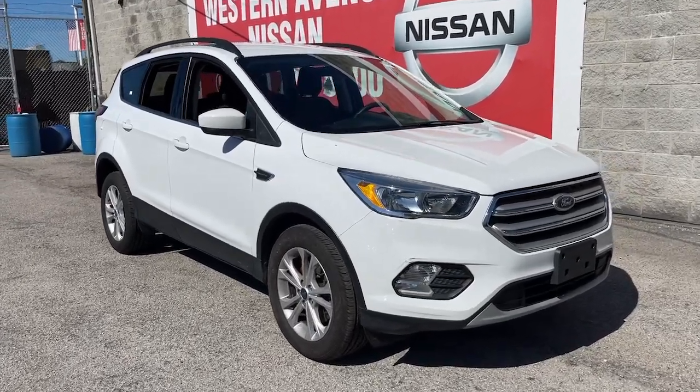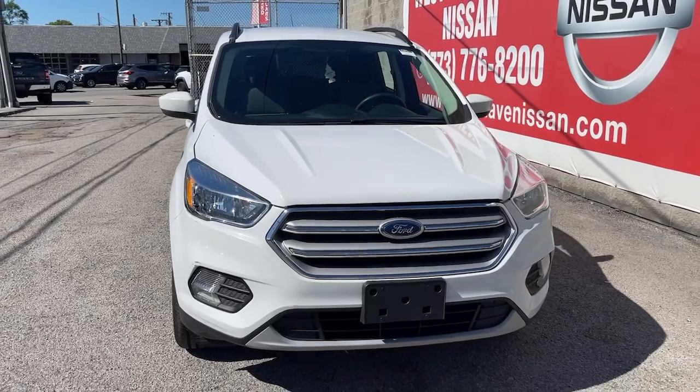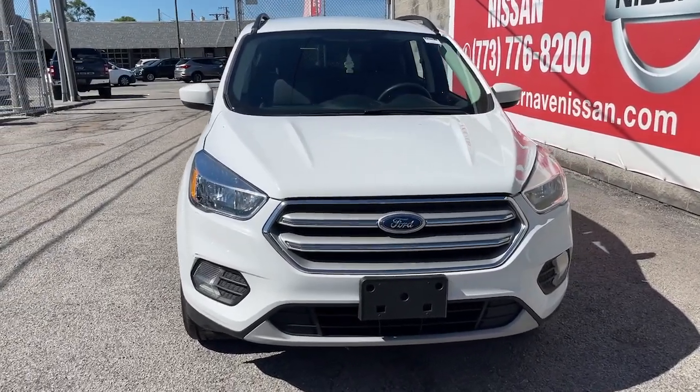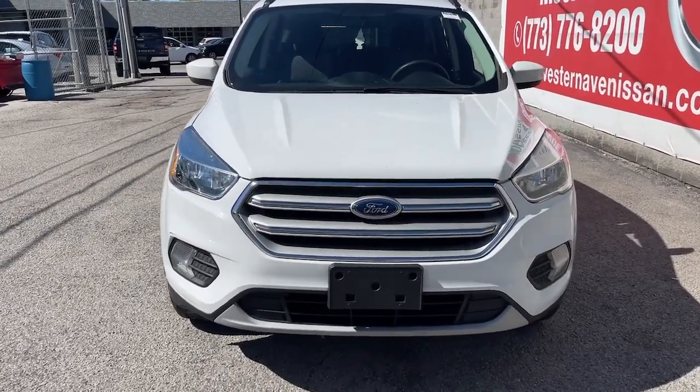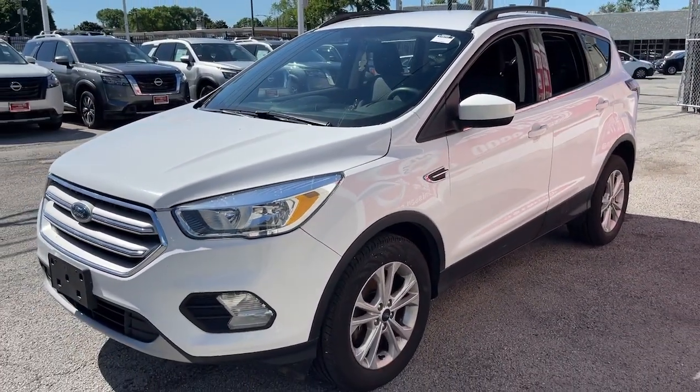You will be amazed by this 2018 Ford Escape. With less than 100,000 miles on the odometer, this vehicle provides excellent value. Here's a Ford Escape, the sporty, compact crossover that takes the stress out of your daily drive.